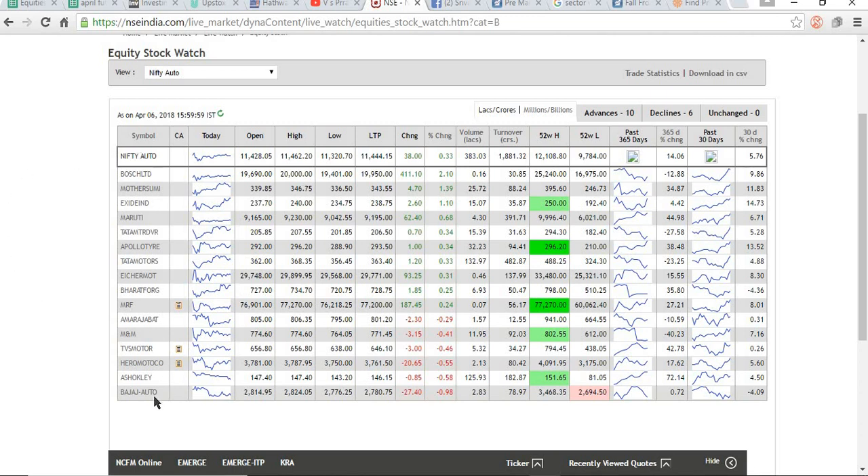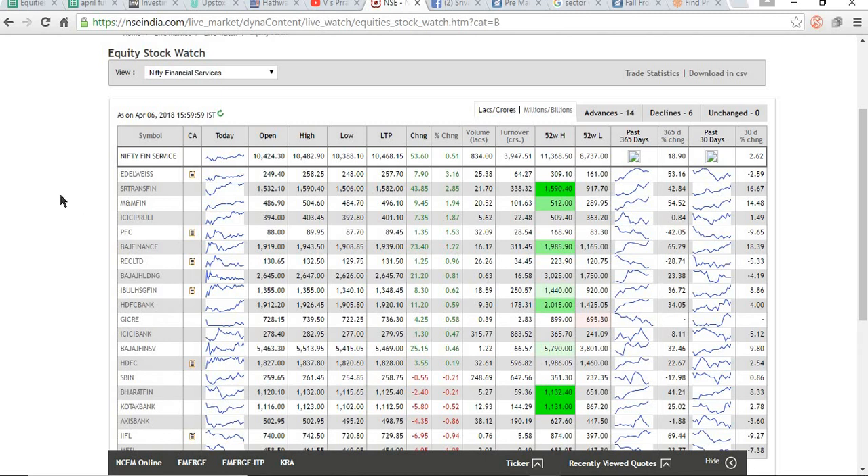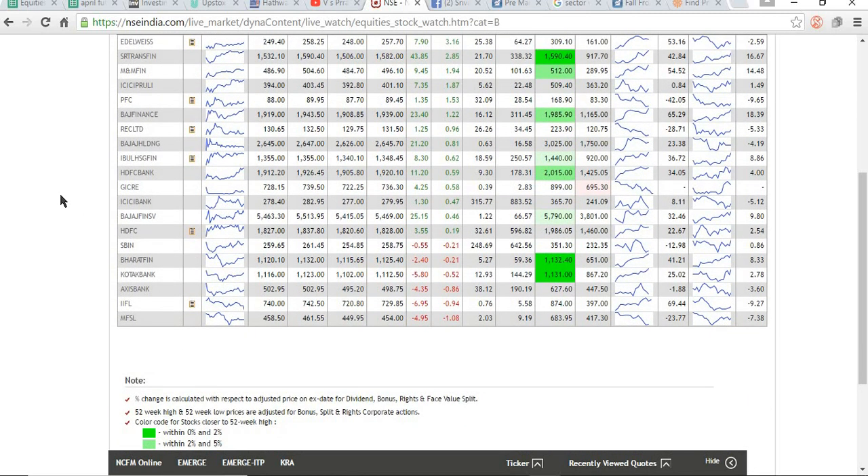For example, this is Nifty Auto — it has these many stocks inside it. When you are going to go long on a particular stock, try to understand what is happening there. See, Apollo Tyre is at its 52-week high — only when you come to this page will you know what is happening. If you don't, you can't understand what is happening in a particular sector. Try to understand the sector first, and then trade. This is the financial services index — see how many stocks are there. We blindly go and buy or sell something — avoid that.